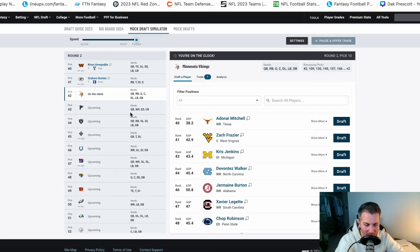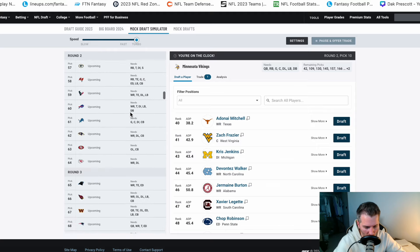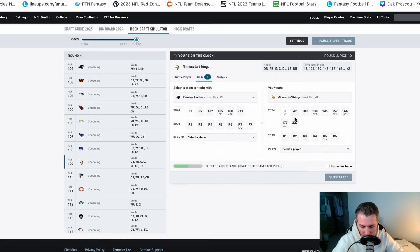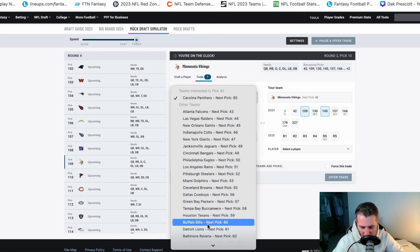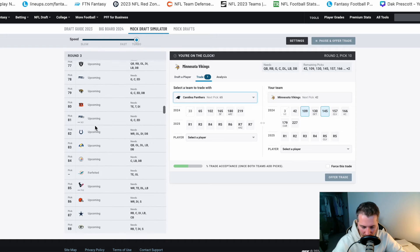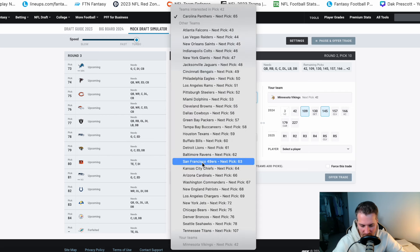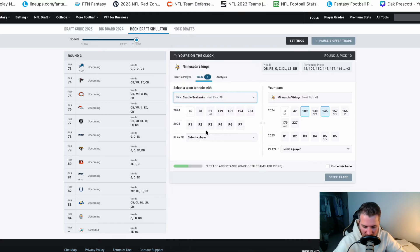At pick 42 — bear in mind you don't have a third round pick, so your next pick is 109 and then a bunch of mid-round picks. One suggestion is the Vikings combining some of those picks and jumping up. Let's say we combine the 109 and the 145 pick and trade with the Seattle Seahawks, who love to trade down — give up the 109 and the 145 for pick 78 with the Seahawks.